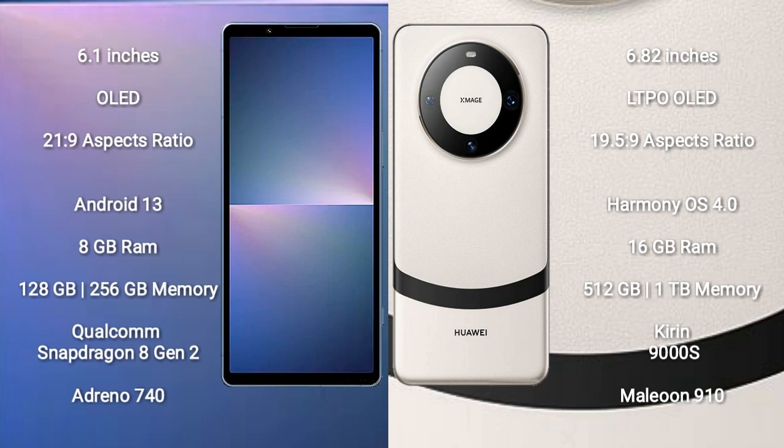Sony Xperia 5 Mark 5 runs on Android 13. Huawei Mate 60 Pro Plus runs on HarmonyOS.